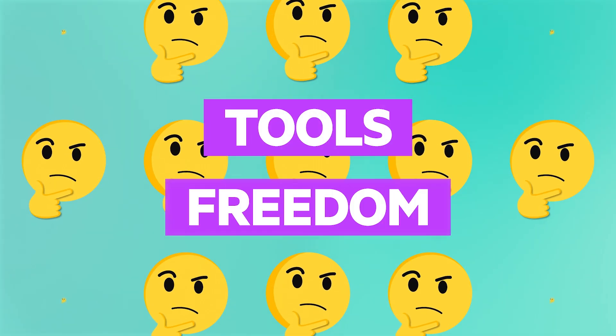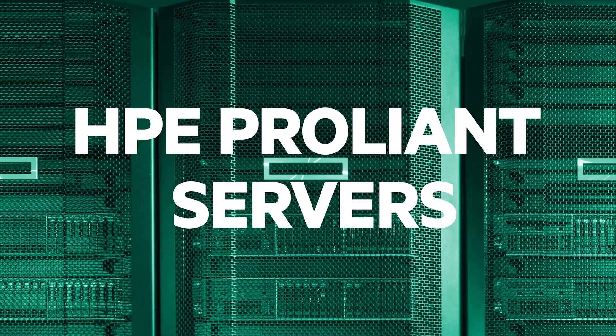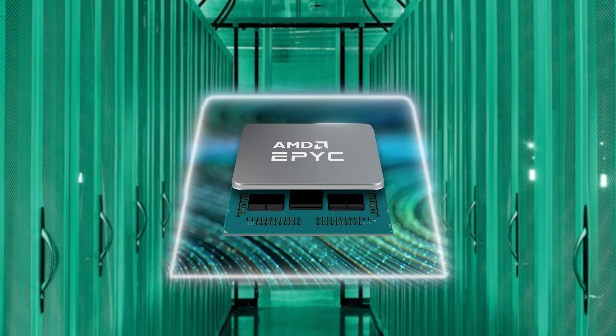How can you give your employees the tools and freedom to work wherever they work? HPE ProLiant servers, powered by industry-leading AMD EPYC processors, make this new workplace normal possible.